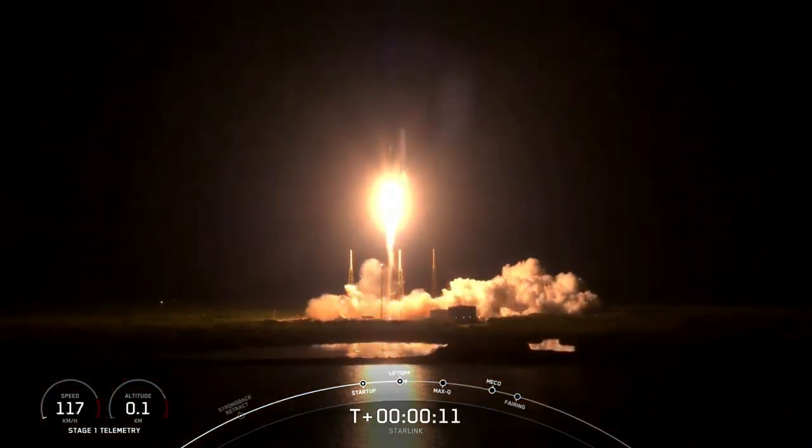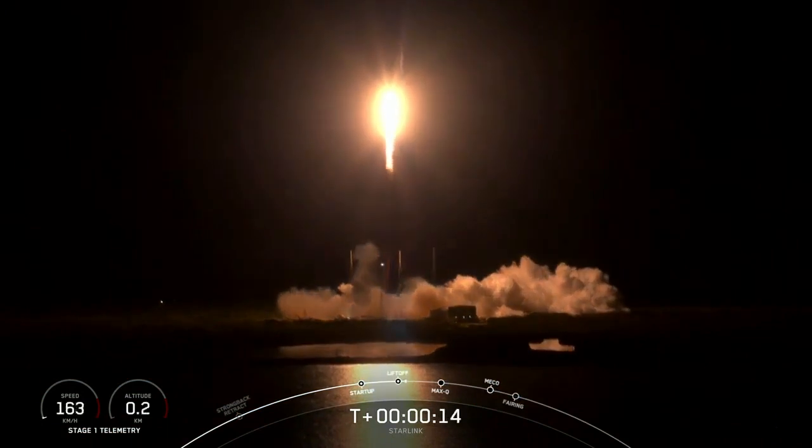Vehicle pitching downrange. Wing engine chamber pressures are nominal.